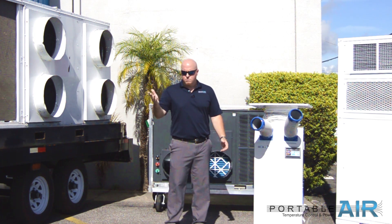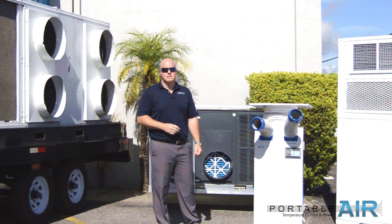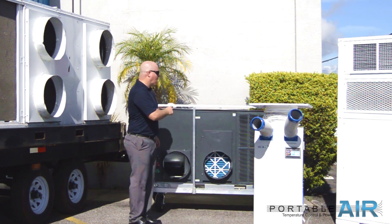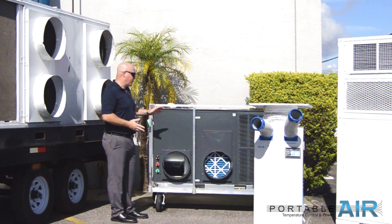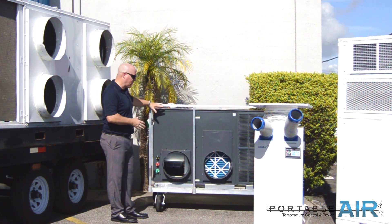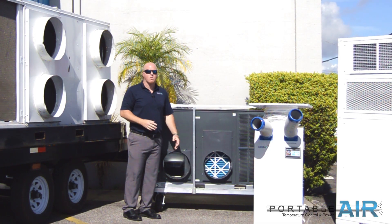I had a client call about a construction job: 'Eric, we're doing some construction on some flooring and we need cool air for the guys — what can you provide?' One option would be a package unit. These are very easy to move around, can go on any job site, and are set up for commercial and industrial use. You roll them in, set them in place, attach some flexible duct, and distribute the cool air wherever necessary.